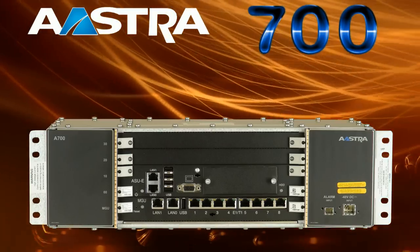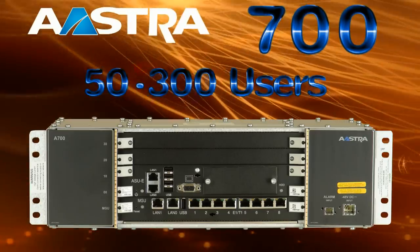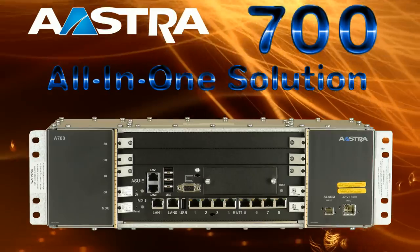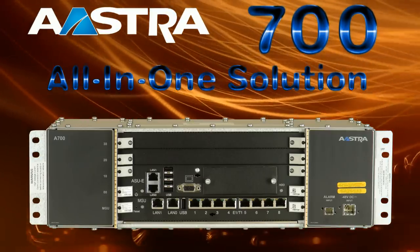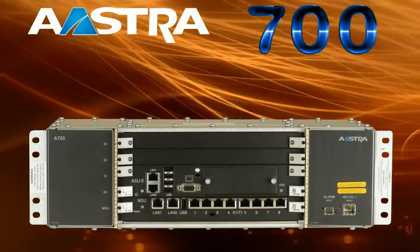The Astra 700 is a unified communications platform for businesses with 50 to 300 users. The Astra 700 provides one solution for IP, mobility, unified communications, and a suite of applications and communication tools.